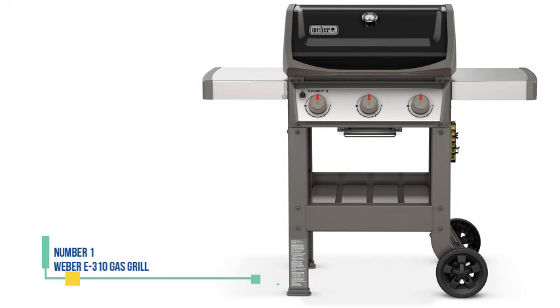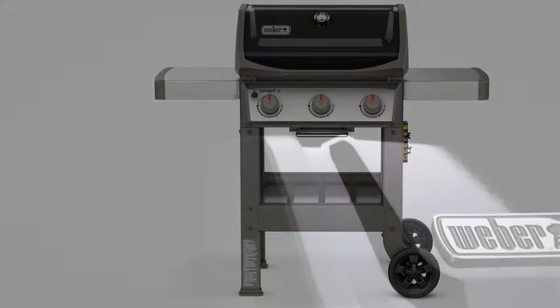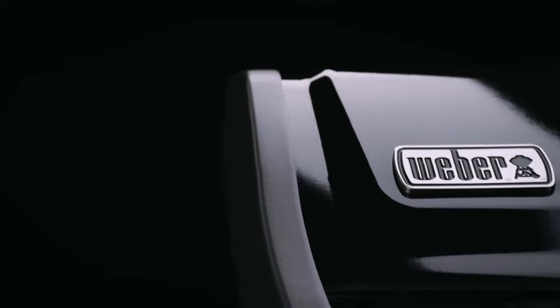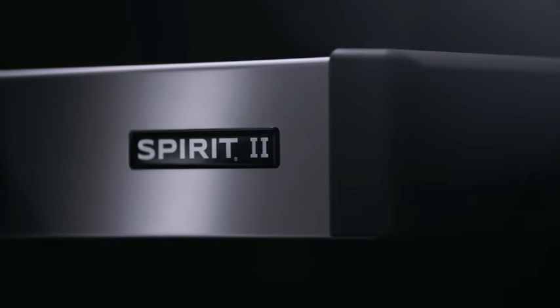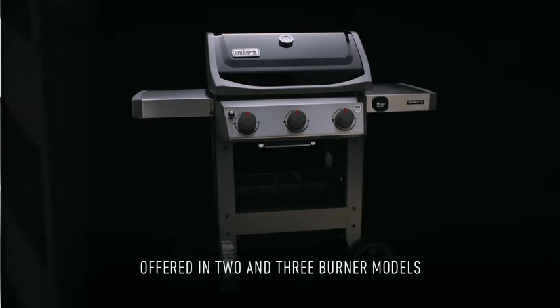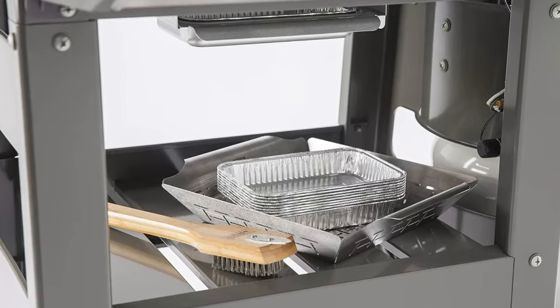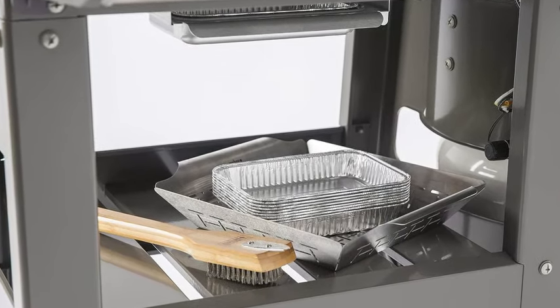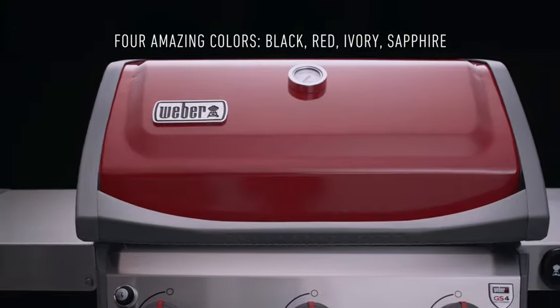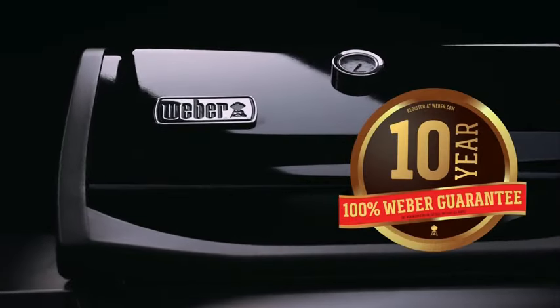Number 1: Weber E310 Gas Grill. This gas grill is excellent and easy to assemble — we had ours set up in under an hour. The Spirit is perfect for everyday grilling. It's user-friendly and versatile, featuring 3 cooking zones. While we noticed slight temperature unevenness on the cooking surface, it's not a major issue. The grill's build quality is outstanding, with all parts fitting together perfectly.